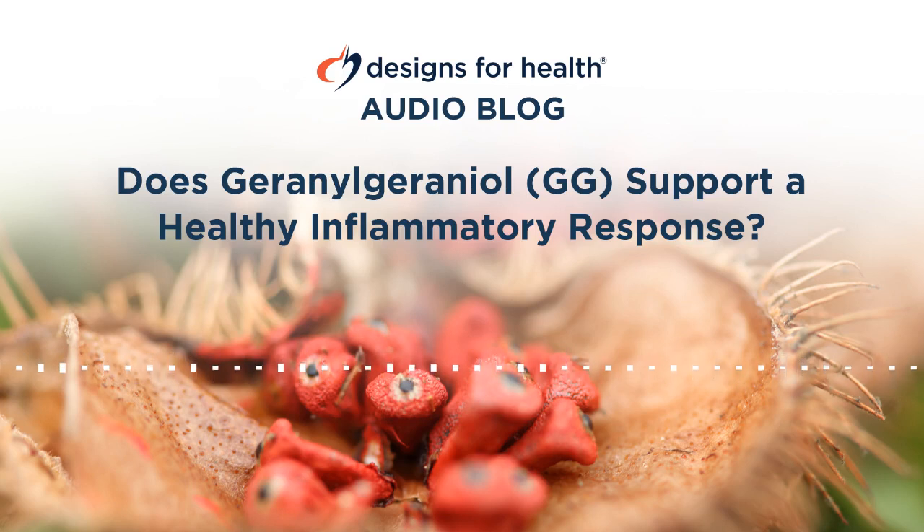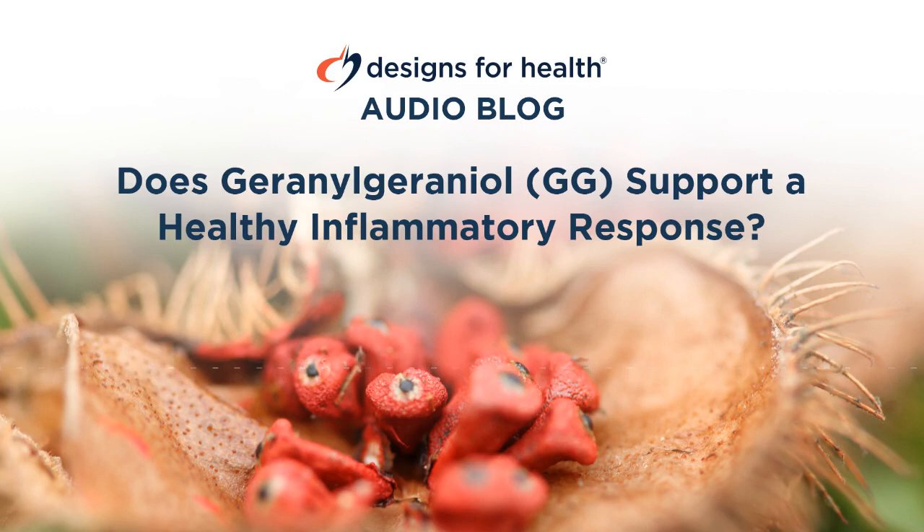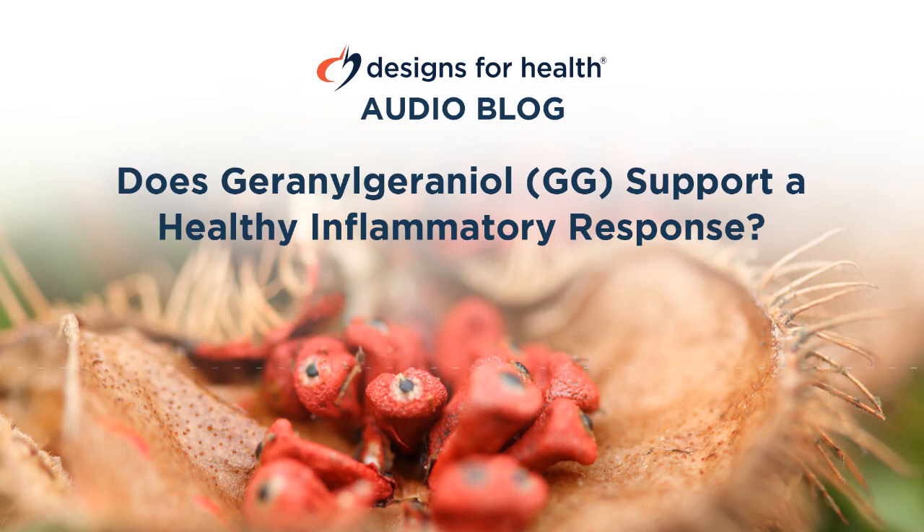Although much of the scientific literature on this issue is relatively silent on possible mechanisms behind statin-associated diabetes, one paper's authors acknowledge that it may indeed be due to reduced synthesis of metabolites from the mevalinate pathway, such as GG. By providing an exogenous source of GG for protein prenylation, it's possible that supplementing with GG may help reduce this risk, although this is theoretical and has yet to be studied. What has been studied, however, at least in cultured cells, is that GG exerts its beneficial effects without interfering with the cholesterol-lowering properties of statins.